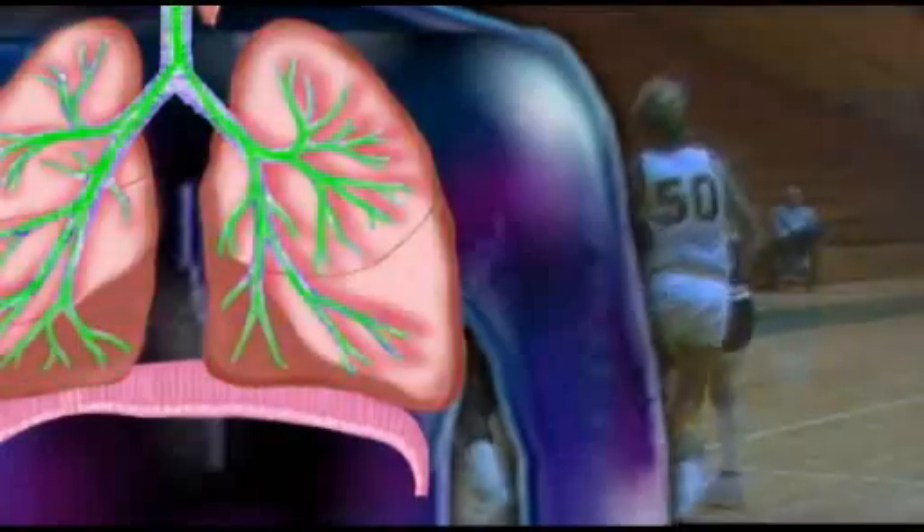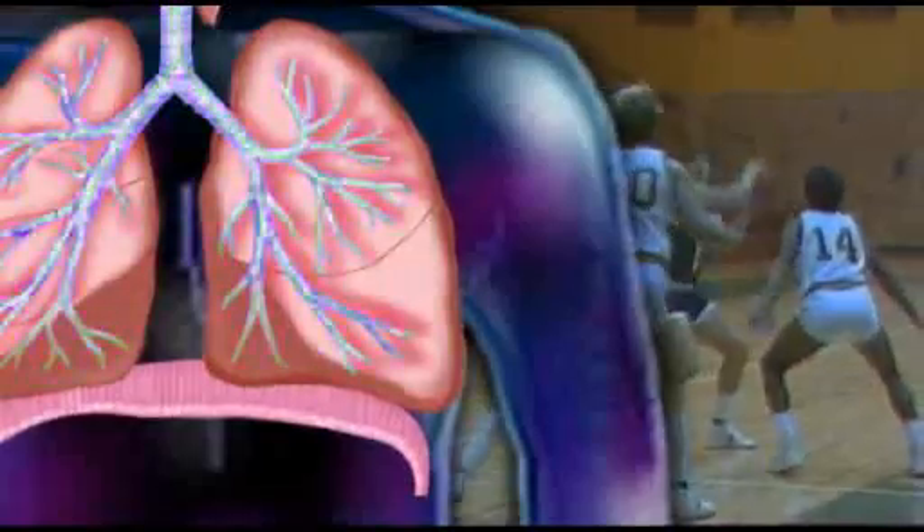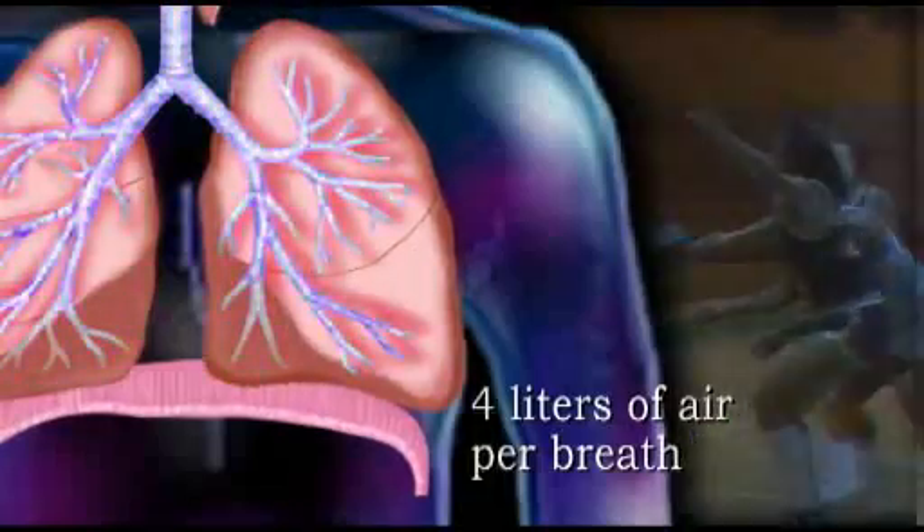But during vigorous exercise, our muscles need extra oxygen to process more fuel, and we can inhale and exhale as much as 4 liters of air per breath.